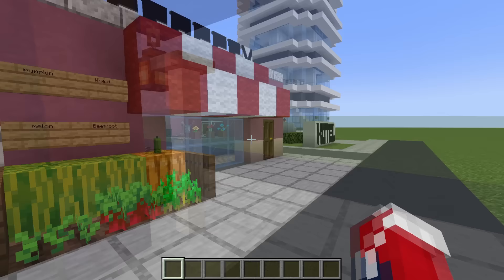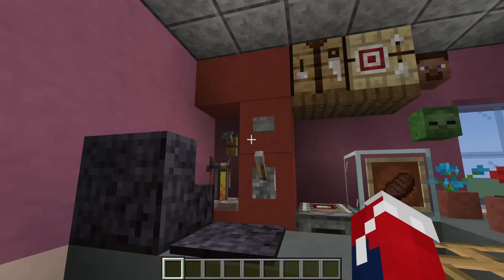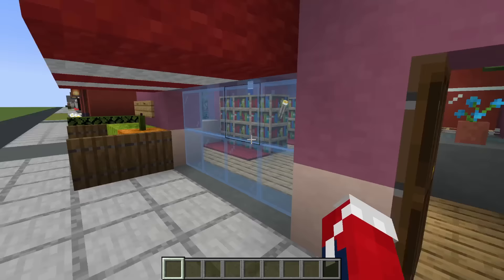Next up, we have a grocery store with some fresh produce on the outside. Inside, we have some shelves, a coffee machine, a little bit of snacks, some miscellaneous things behind the counter, and some flowers — a good old-fashioned general grocery store.